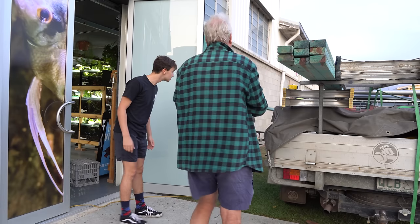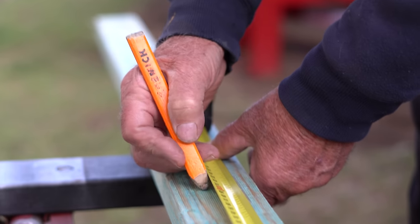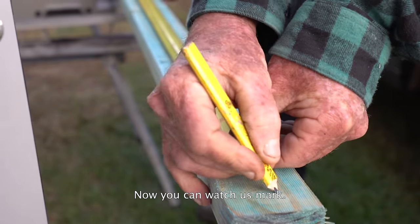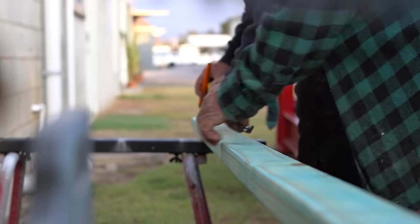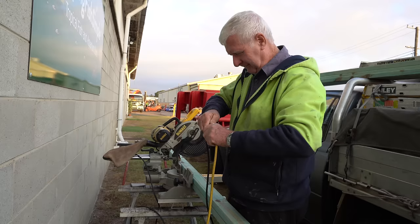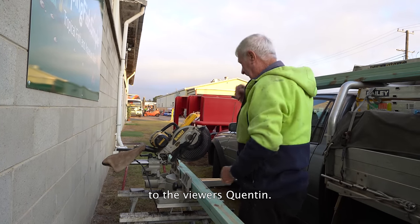After we had our plans in place it was time to start measuring and cutting some wood — well, at least for Dave and Quint. You have to say good morning to the viewers, Quint.